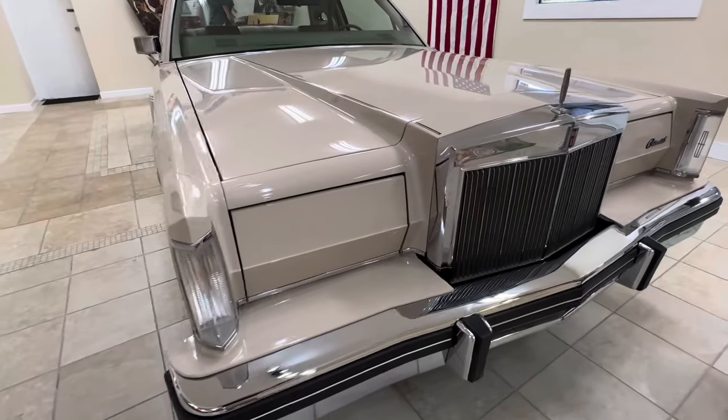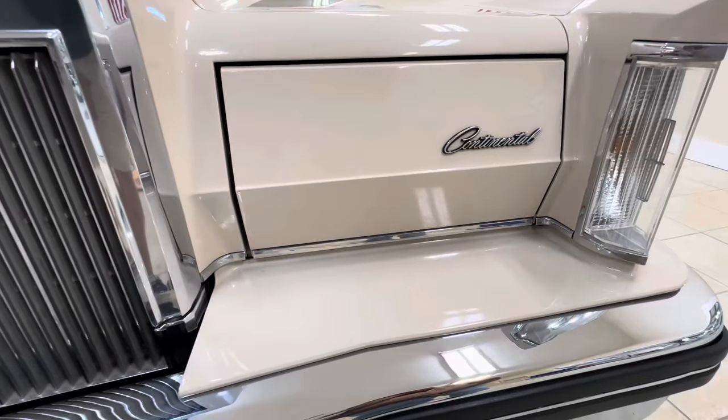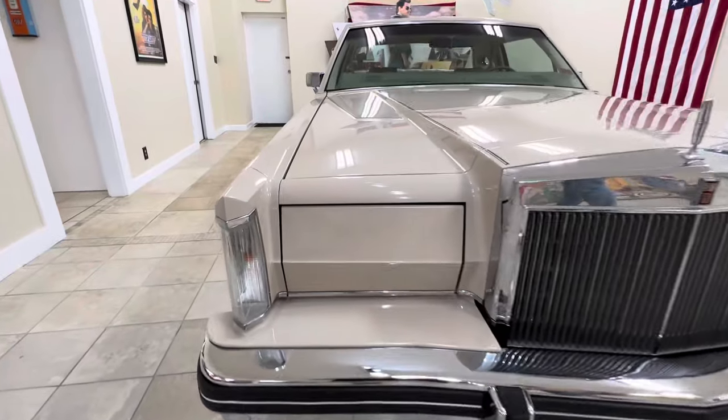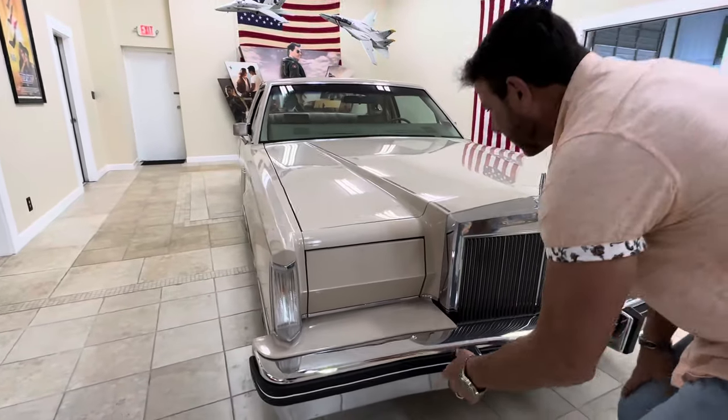These cars have always been bad about these front headlight covers getting chips on them. But this car touched up really, really nice. I challenge you to find the actual chips in it. Standing back here, they're nearly invisible. But there were some that were touched up on this.